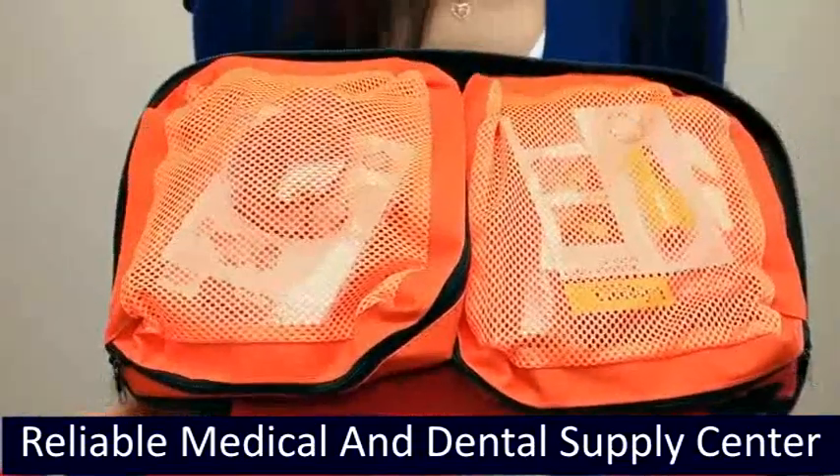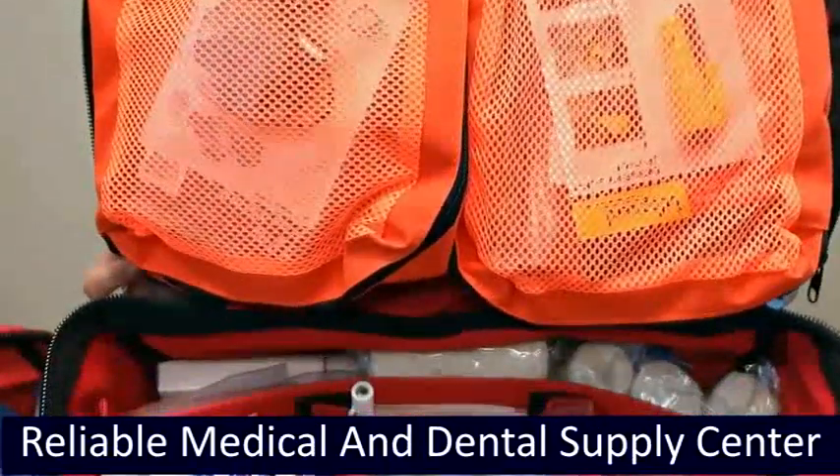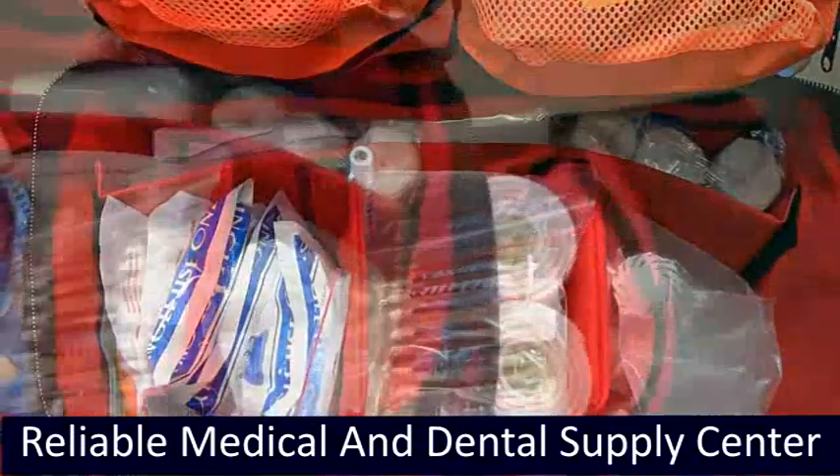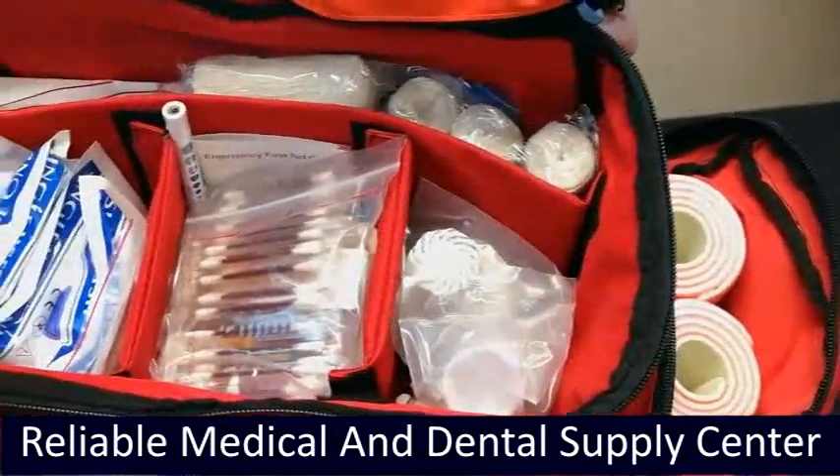The medium and large kits have additional items: an arm/leg splint, burn gel, headlamp, hydrogel base pads, and soap wipe. The large kit is the only one to also carry the multi-tool.